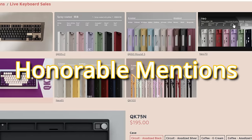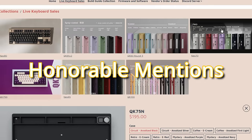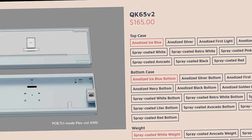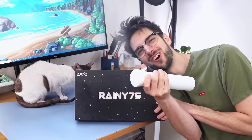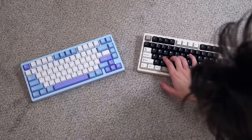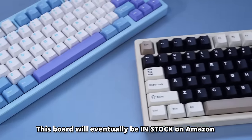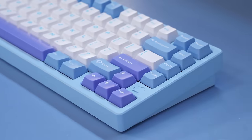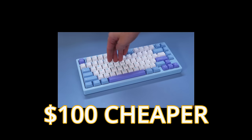Some honorable mentions of keyboards that might be in stock soon are the QK series and the Neo series of keyboards. They're pretty great, but they're often group buys. Also, my second favorite keyboard of the year, the Rainy 75, is technically a pre-order right now, but if you're watching this video in maybe March or April, it will be available in stock. And the best part — it's $100 cheaper than the alternatives.